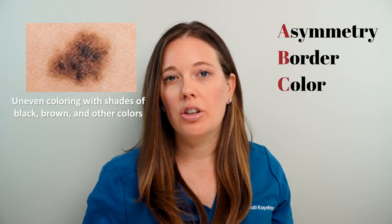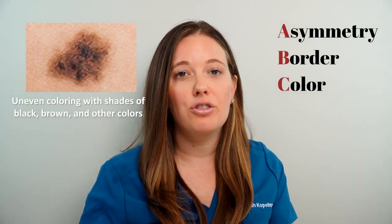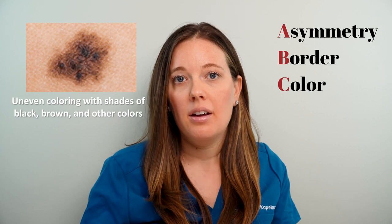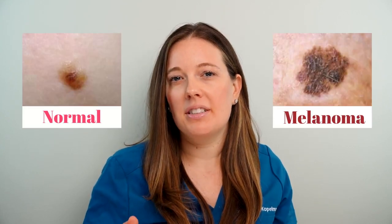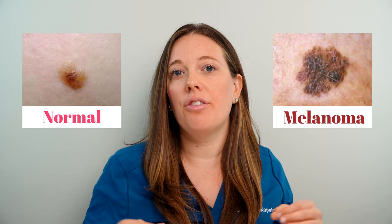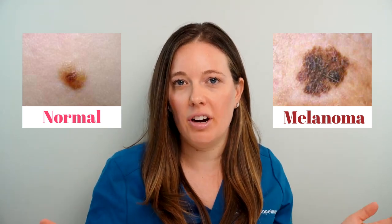C stands for color. Melanomas can be brown, dark brown, black, sometimes even gray-blue, or pink. Look for the ugly duckling sign — look at your arm, your legs, your back, and see if there's any mole that really sticks out and doesn't look like the rest of them.